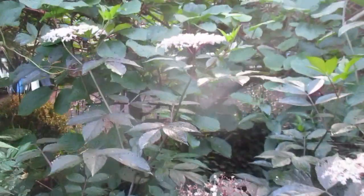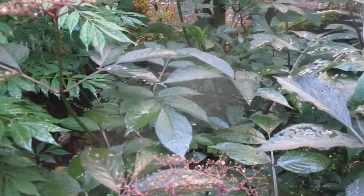This is an awesome plant right here. I just love it. It's early morning — I'm on my way to work and I walk past this plant every morning. This is Sambucus, so it's an elderberry. This is a special one with the darker leaves and nice flowers.